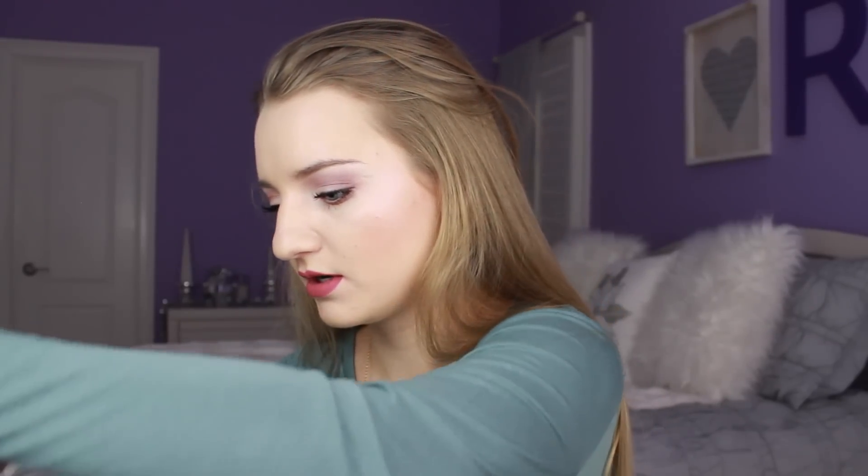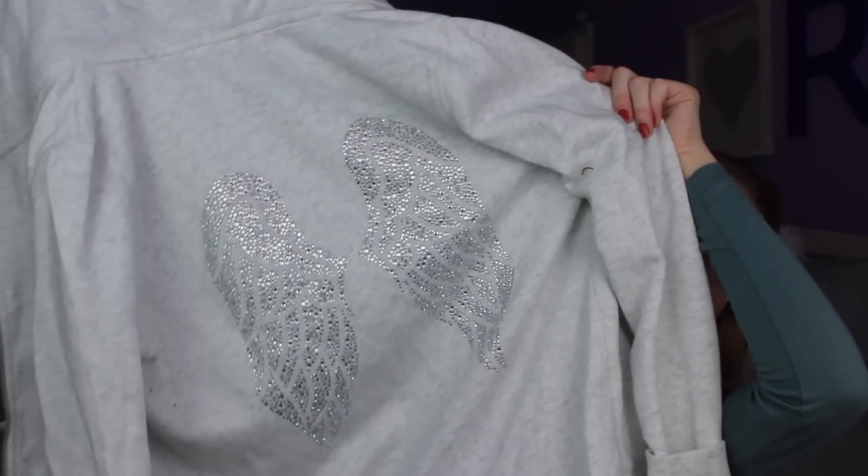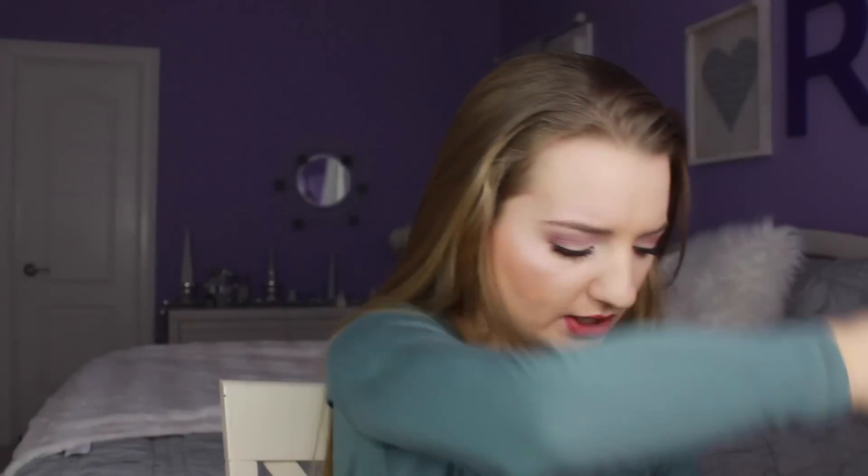My mom got me this - the Victoria's Secret Fashion Show jacket. I need to try this on again to see if it fits because if not I'll have to take it back. It is just white and it has faux fur in the hood. And the back has the angel wings. Really pretty, but I have to see if it fits because sometimes zip-up jackets are too long on me and they kind of fit weird.